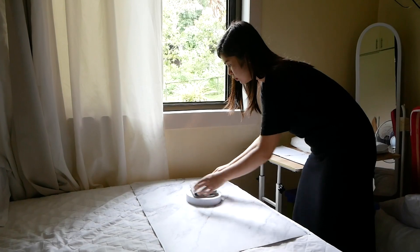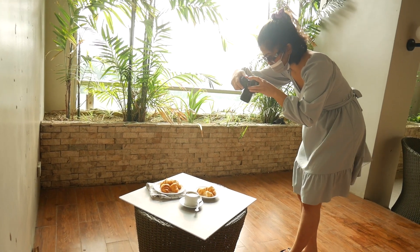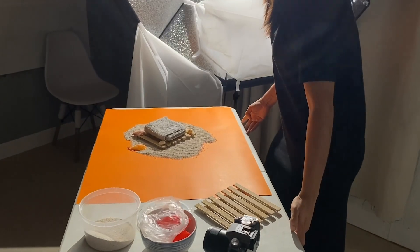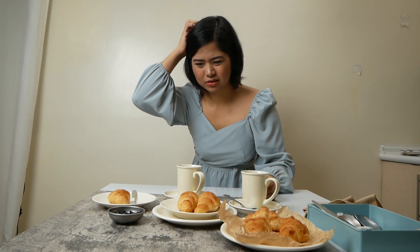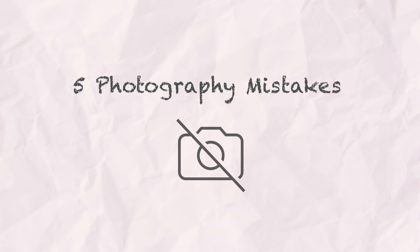When I began my food and product photography journey, I was full of excitement to capture delicious looking meals and irresistible product photos. Like any newcomer, I made my fair share of mistakes and reflecting back, there are five significant ones I wish I had known about earlier. Today, I'm sharing these insights with you to help you steer clear of these common traps and speed up your progress in food and product photography.